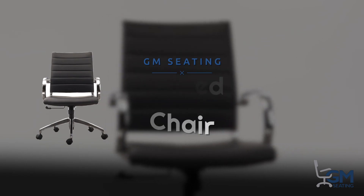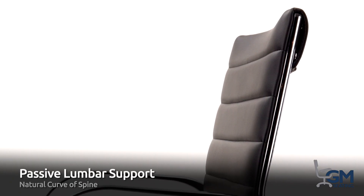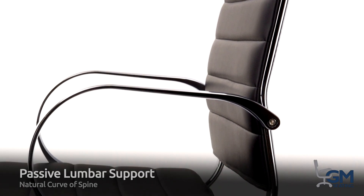Our ribbed chair has passive lumbar support that follows the natural curve of your spine, hugging your lower back to help keep it aligned.